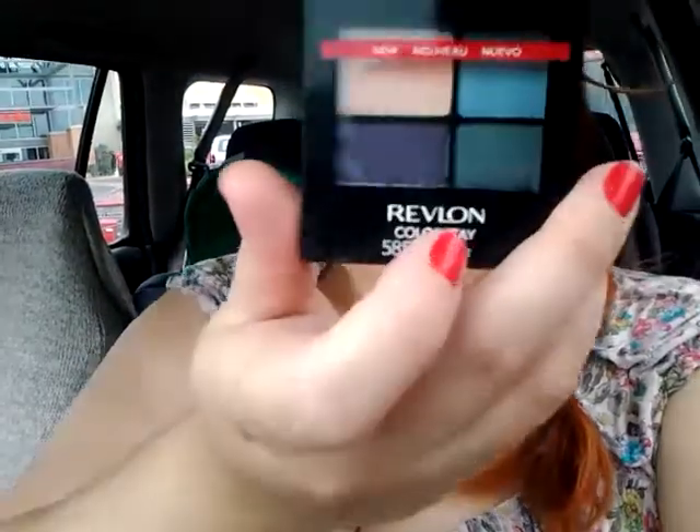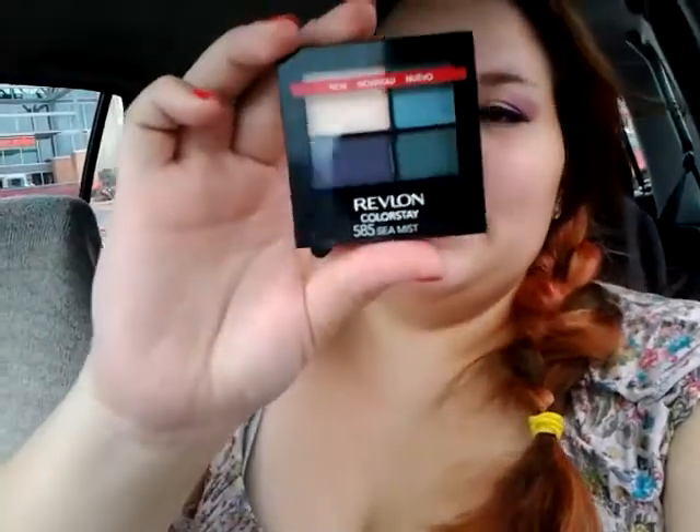So then I got this quad that's called Sea Mist, and it has different colors because I like greens and blues and I'm just colorful. So I got this one — again, $2.47 each.